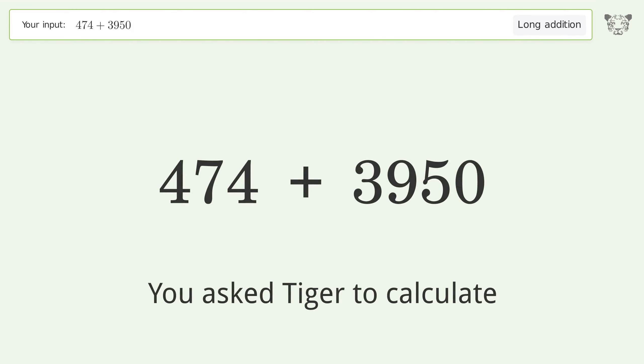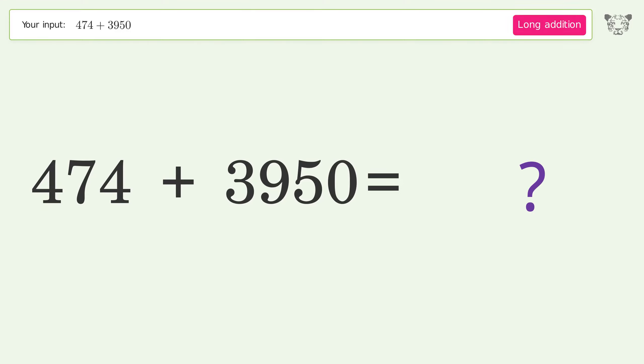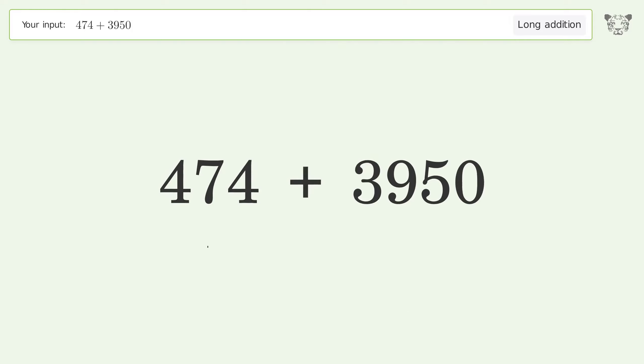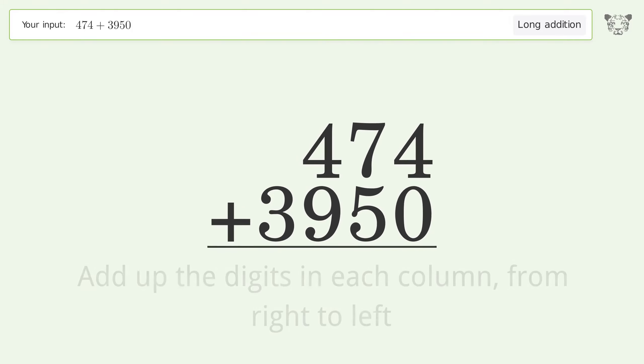You asked Tiger to calculate. This deals with long addition — the final result is 4424. Let's solve it step by step: rewrite the numbers from top to bottom aligned by their place values, then add up the digits in each column from right to left.